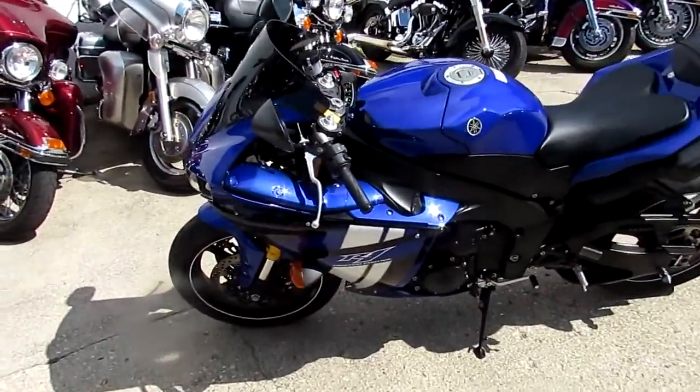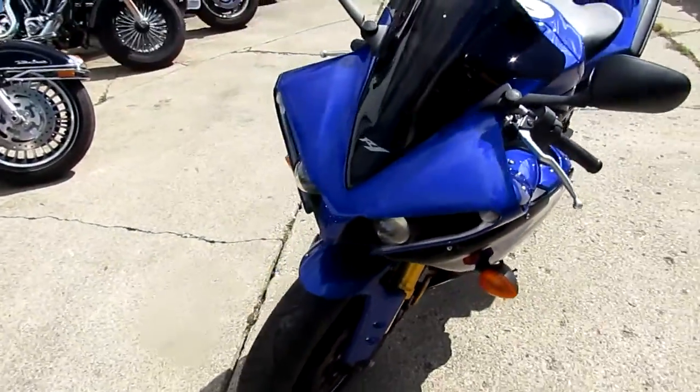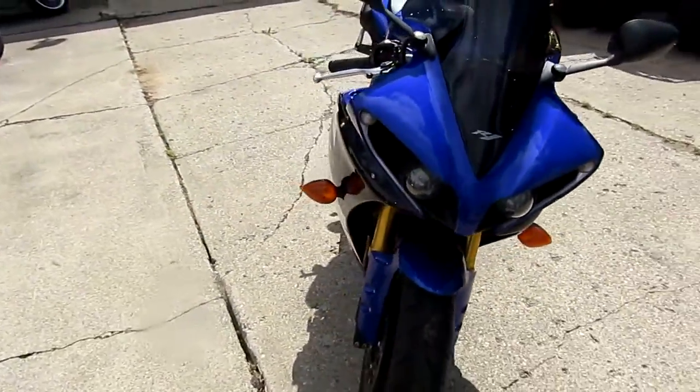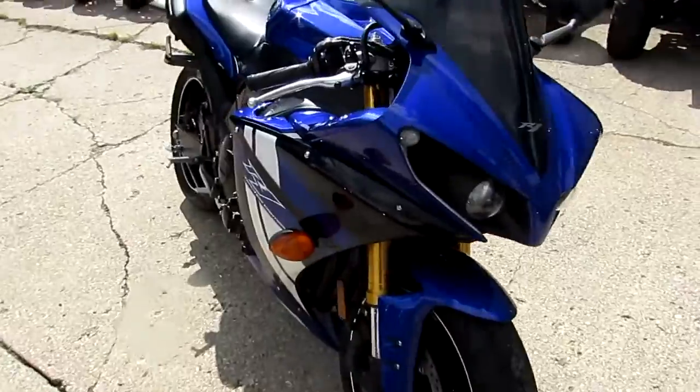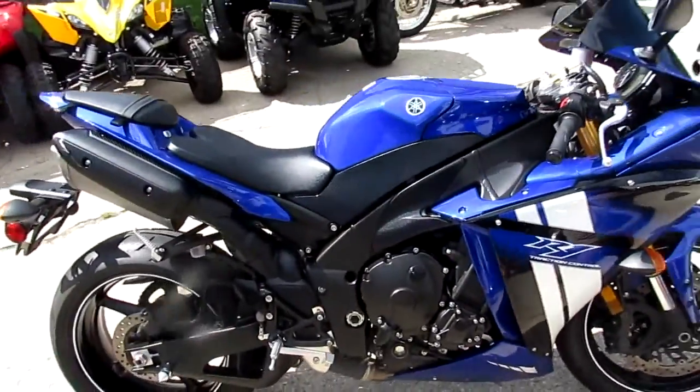Hey guys, it's Approval Powersports doing some videos on our used sport bikes. This one's a 2012 Yamaha R1. The bike's only got 4,580 miles. Comes in the Team Yamaha Blue. It's all stock, no modifications. You guys can buy with confidence.